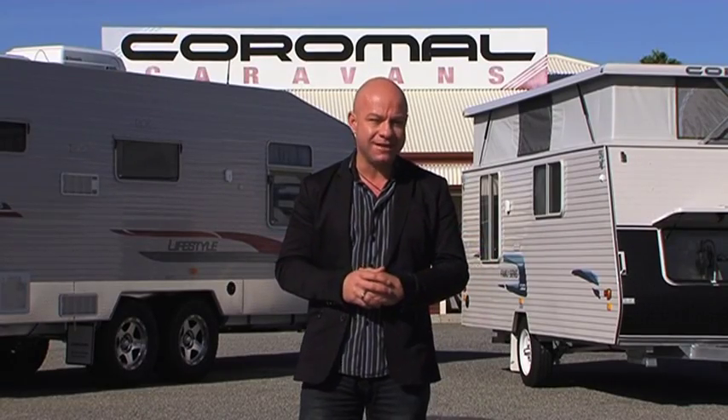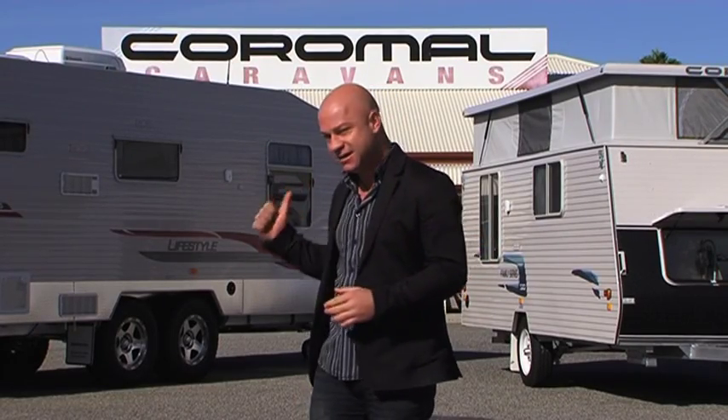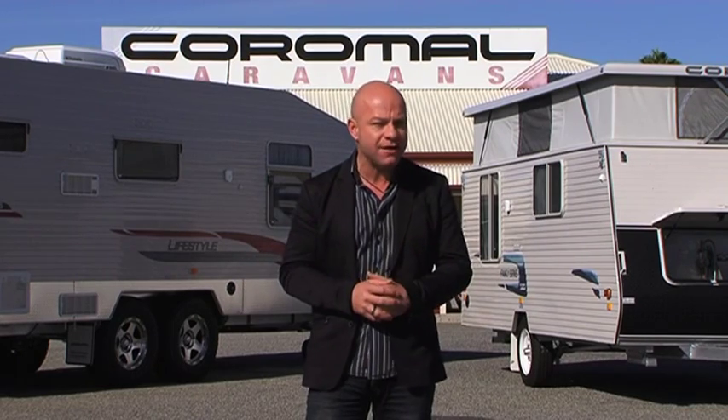That was until Coromel Caravans Cannington introduced me to caravans. Instead of flying or driving to your favourite hotel room, you can simply tow it on the back of your car.